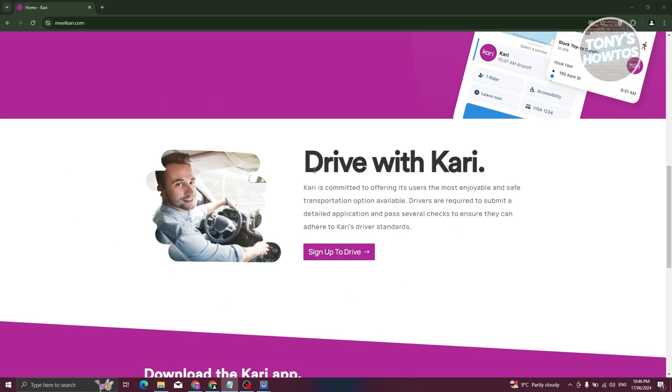If you want to connect with different people and start earning, you can drive with Carry and basically start driving people around or share your ride. If you're going somewhere, you can share your ride and earn on the side, which is something really cool.